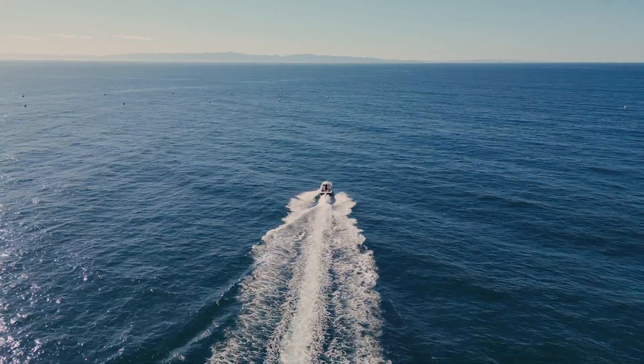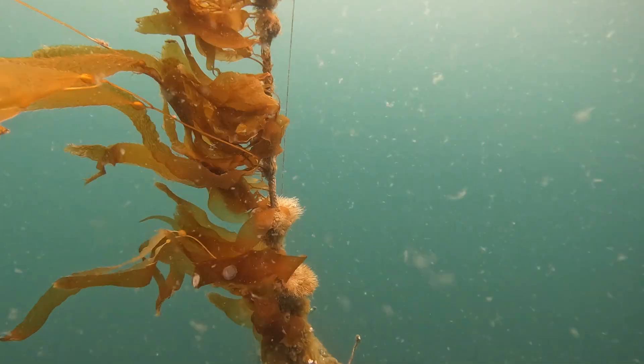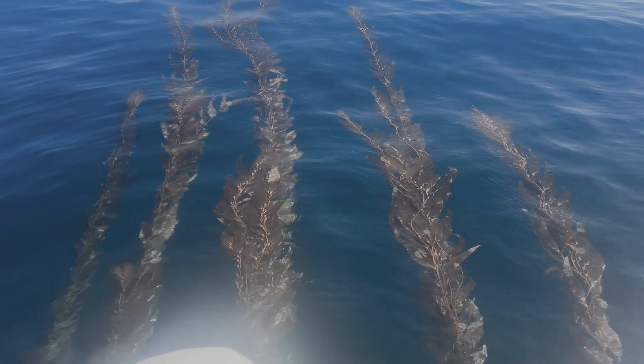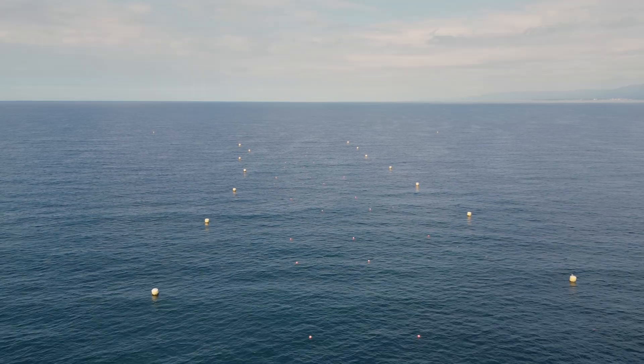What we're doing right now in Santa Barbara is in some ways novel and in some ways not novel at all. People have been putting seaweed in the dirt for thousands of years — that's not new. We're proposing to do it in a way which directly benefits our regional food system here in California.